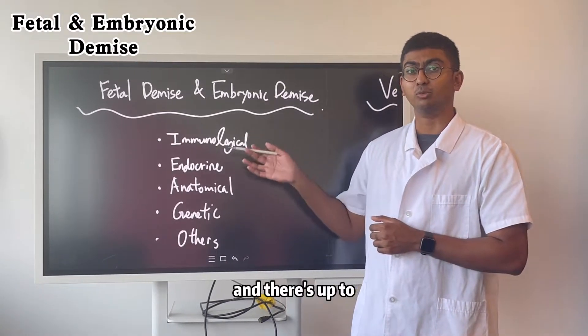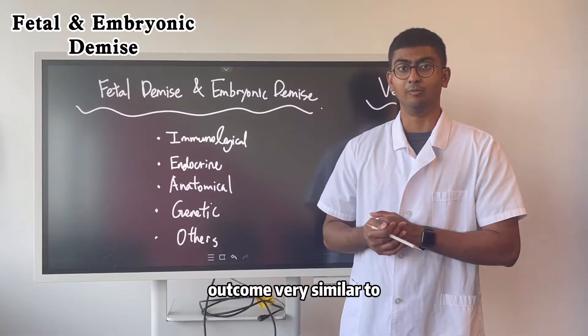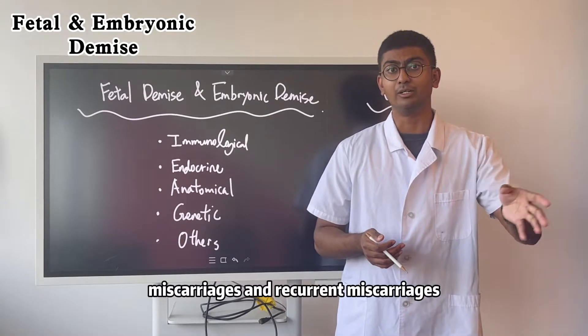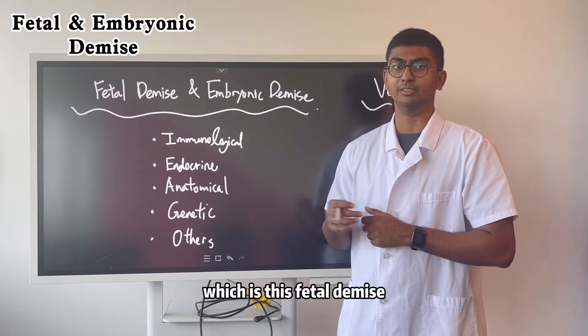There are up to 43 individual causes that can lead to this type of pregnancy outcome, very similar to miscarriages and recurrent miscarriages, which can trigger the same outcome of fetal demise.